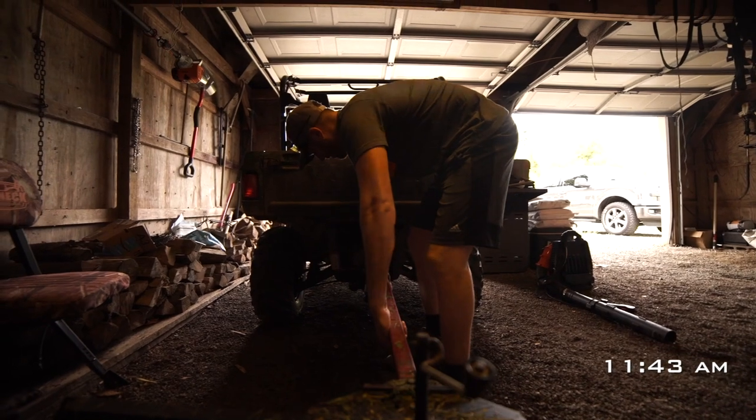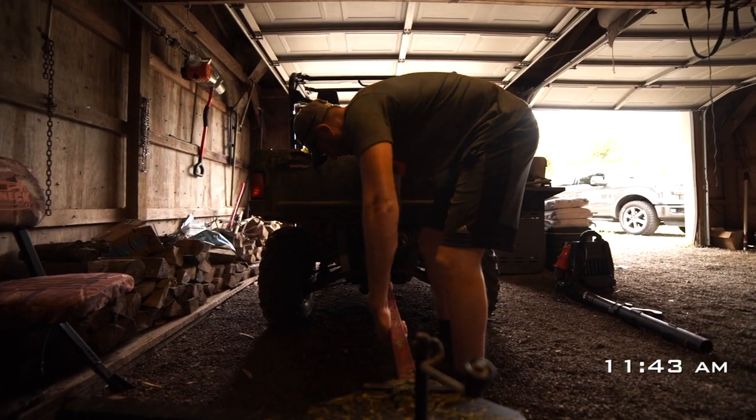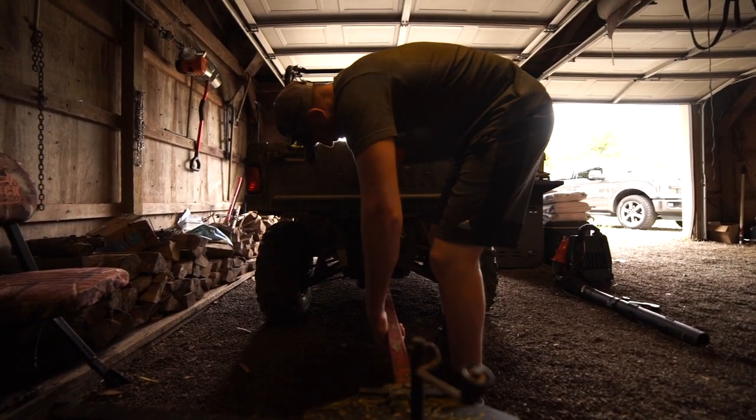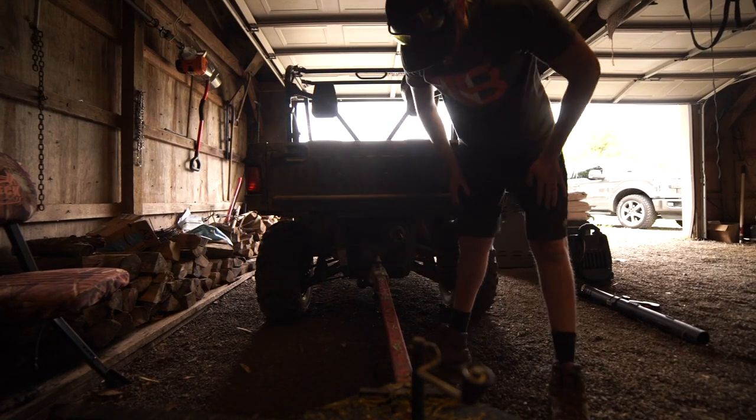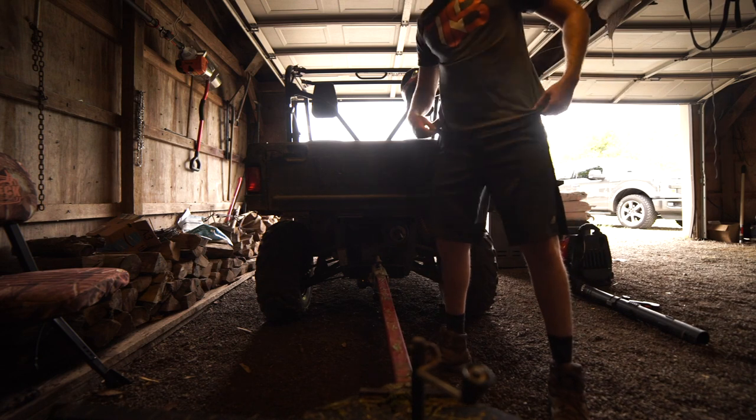We've got to hook up the unit — we're bringing back out the cutter. How do you like my get-up today? Short shorts, high socks — don't judge me.